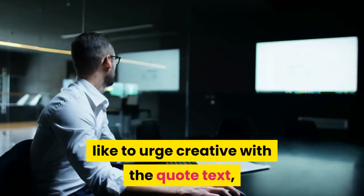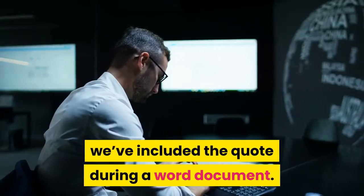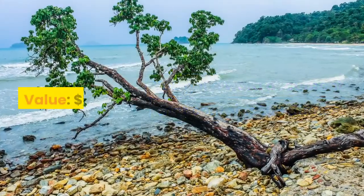Module 3: 108 positive quotes in a Word document. In case you would like to get creative with the quote text, we've included the quotes in a Word document. You get a Word document containing 108 quotes, valued at $100.